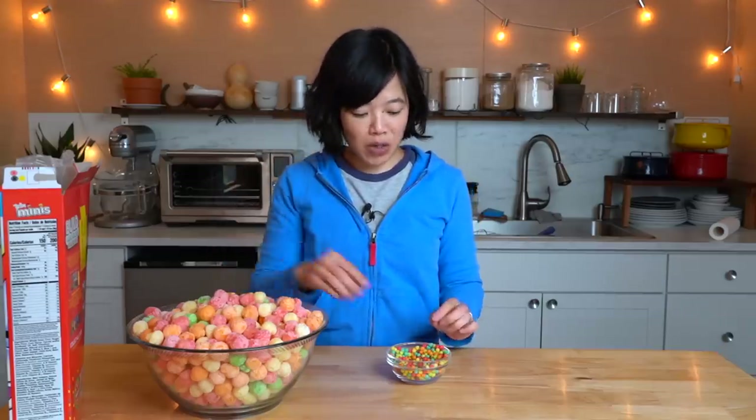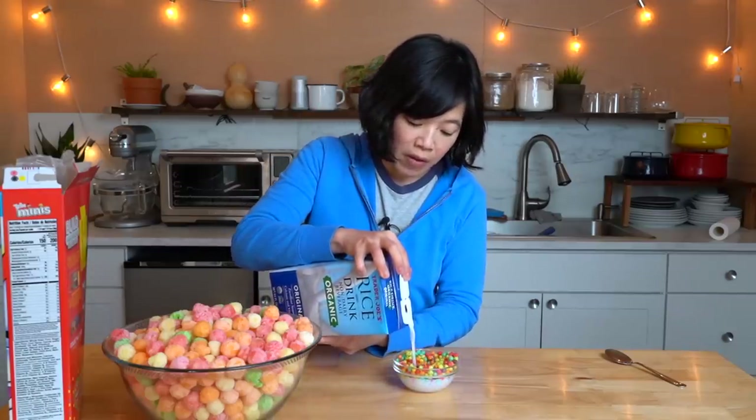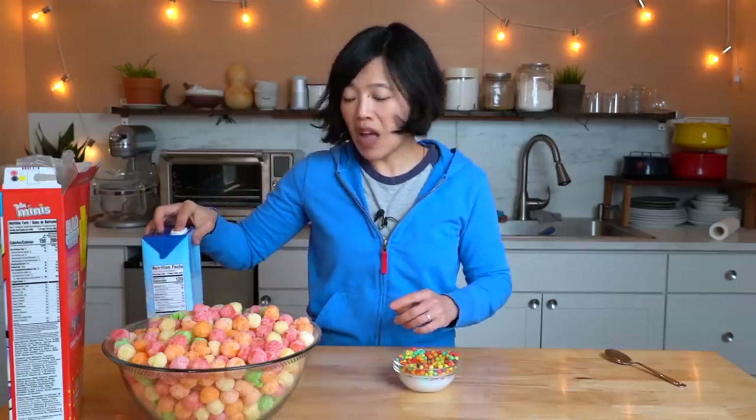I would say sweetness is almost about the same. The Korean snacks are still lighter in sweetness, but these are surprisingly less sweet than I remember. Let's try it with milk. I have rice milk because I am lactose intolerant. I do have things that contain milk when I do taste tests, and oftentimes I take a lactase enzyme to help me digest — prevent the gas, the bloat.